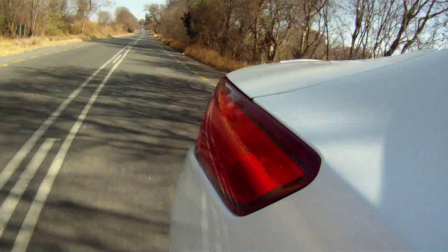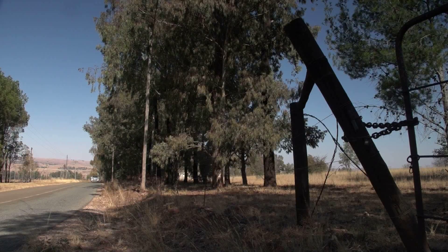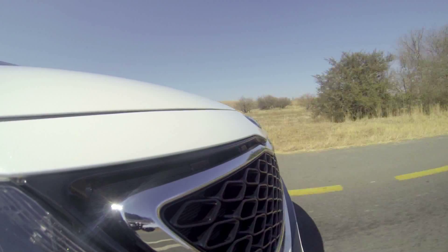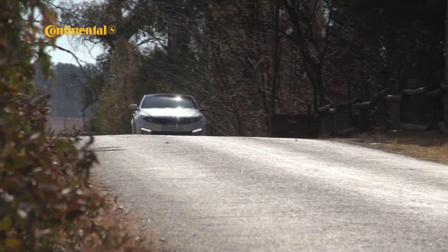The downside of course is that the Optima will suffer power losses at altitude — typically as much as 18 percent in Johannesburg, for instance. But even so, the big car feels swift and composed as long as you keep the engine spinning. It certainly doesn't feel sluggish.